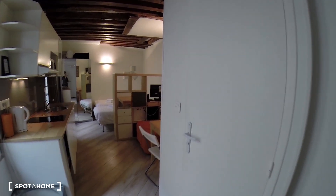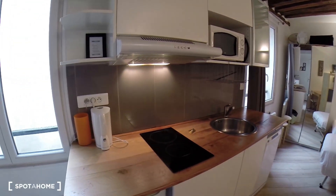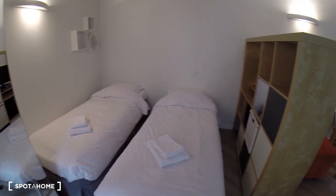So when you enter the studio, you have the bathroom on your right and then the main room with the kitchen corner here and two single beds — so twin beds.